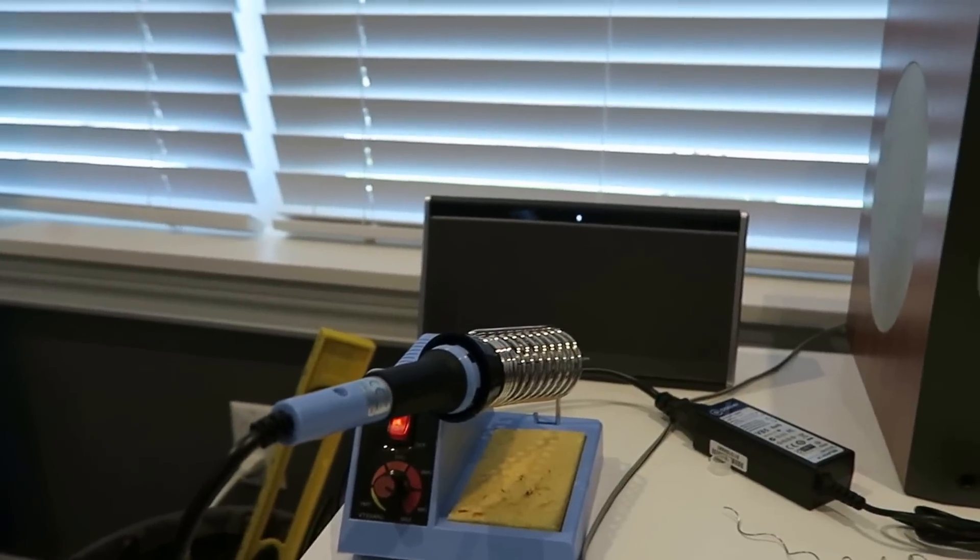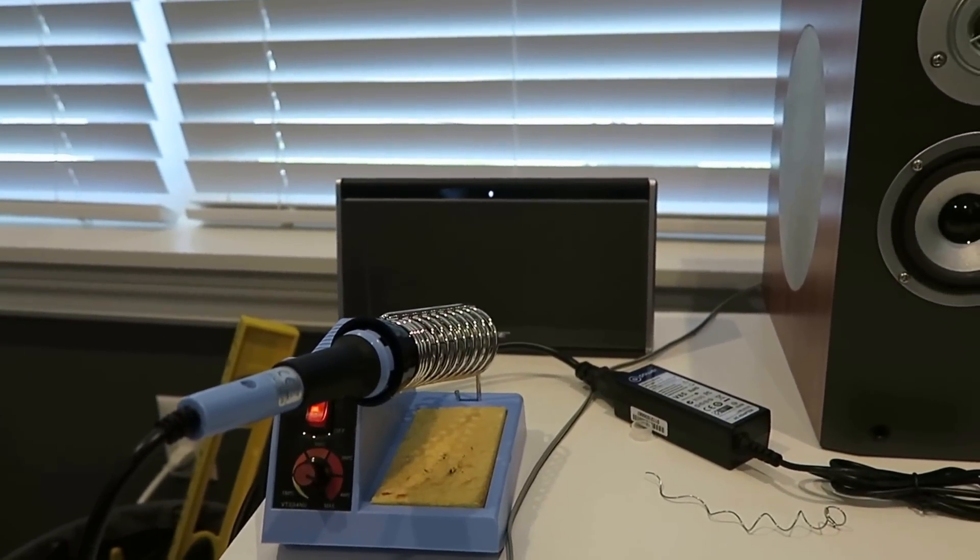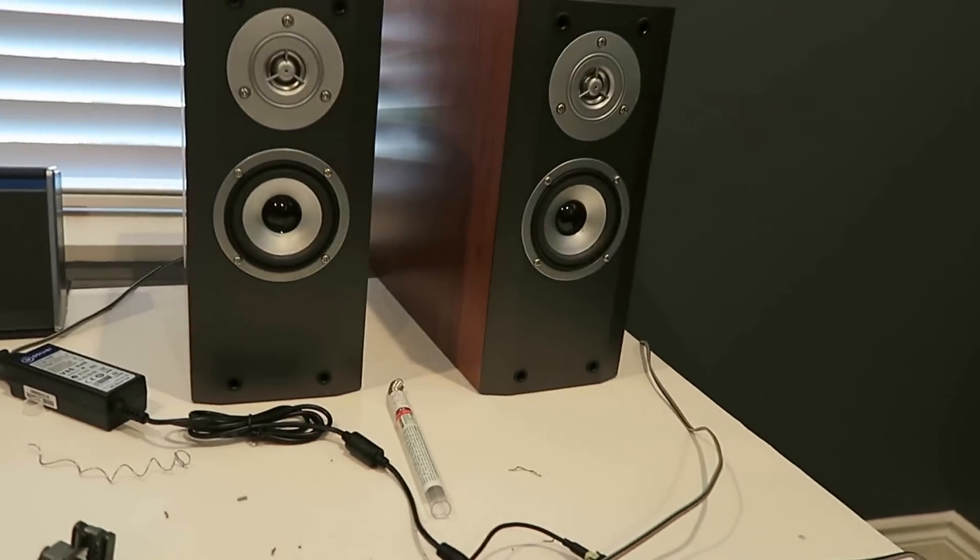Going to compare that against the $300 Bose, granted with a slightly larger setup. Here we go.